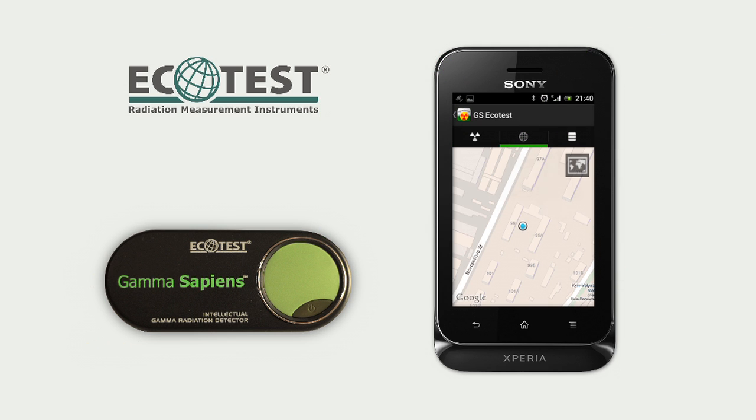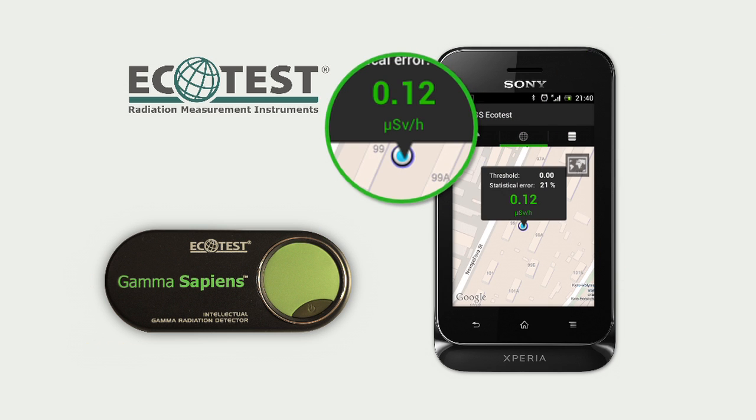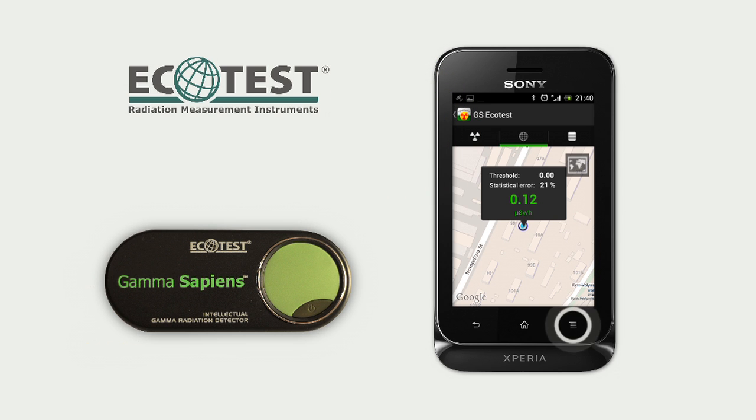The GS Ecotest application synchronizes dosimetric information with GPS coordinates and shows it on Google Maps.